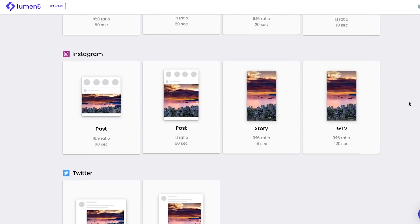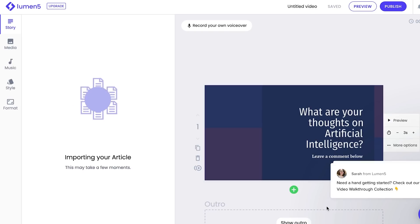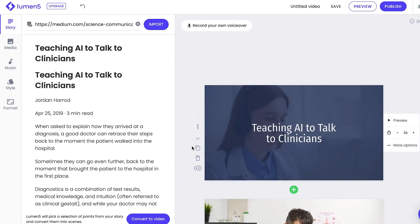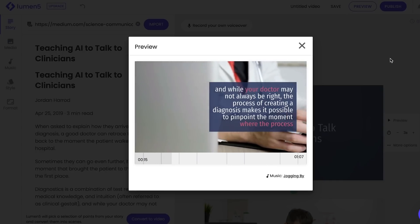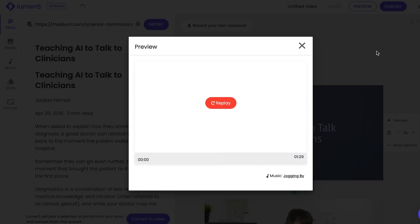Lastly, I tried Lumen5, which takes a different approach — instead of uploading footage, you upload a blog article and it creates a video from it. I went to my old Medium blog and took a piece to make a video from it. The idea is that you'd take things like press releases or marketing content and turn them into videos to share on social media more easily than hiring an editor. Lumen5 uses natural language processing to identify the important parts and keywords of the blog, then finds stock images associated with those points and combines everything into a video.